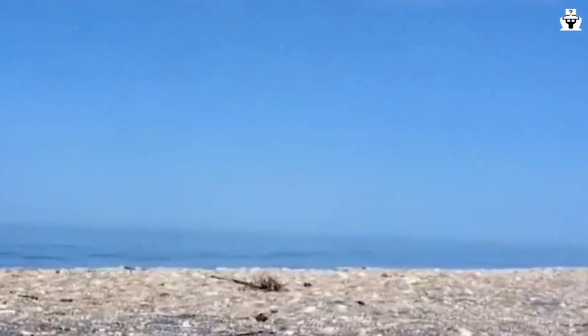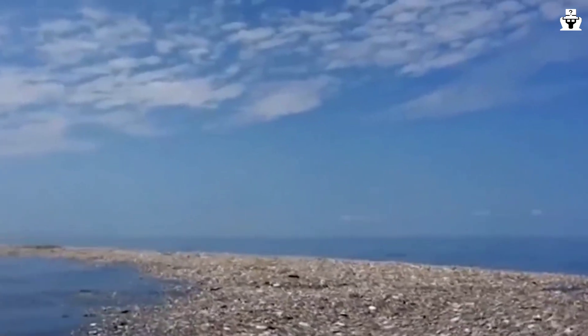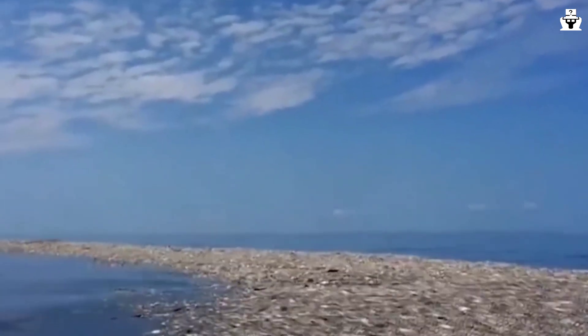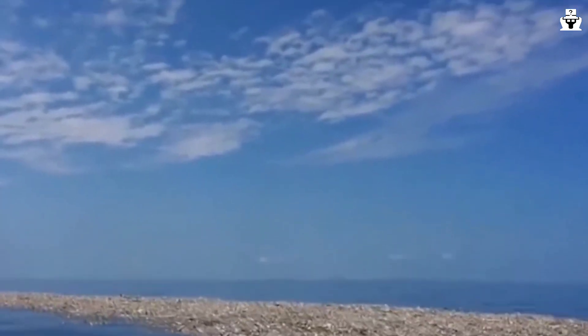The patch covers an estimated surface area of 1.6 million square kilometers — that's twice the size of Texas, or three times the size of France. The patch cannot be seen from space, as is sometimes claimed.